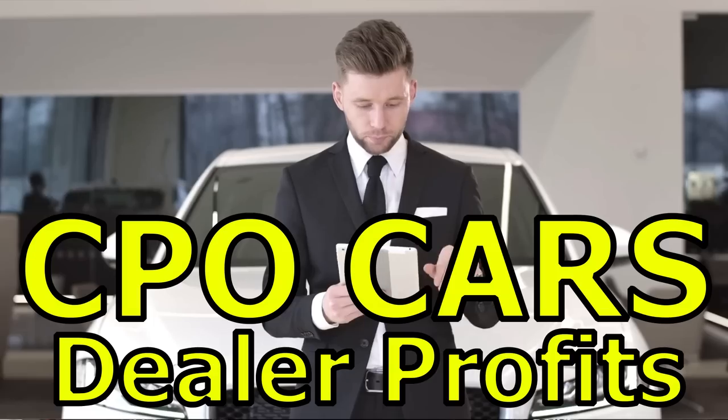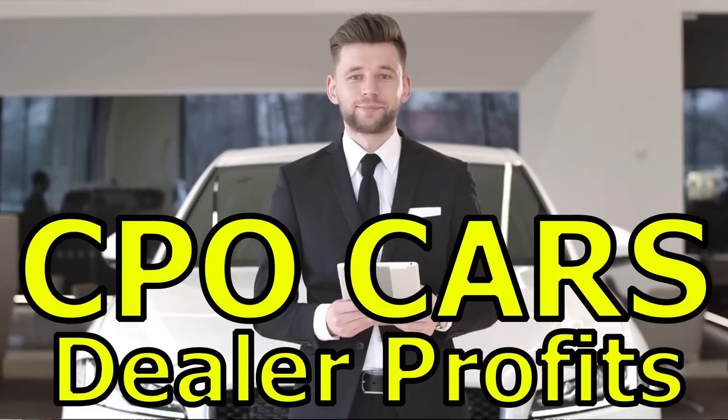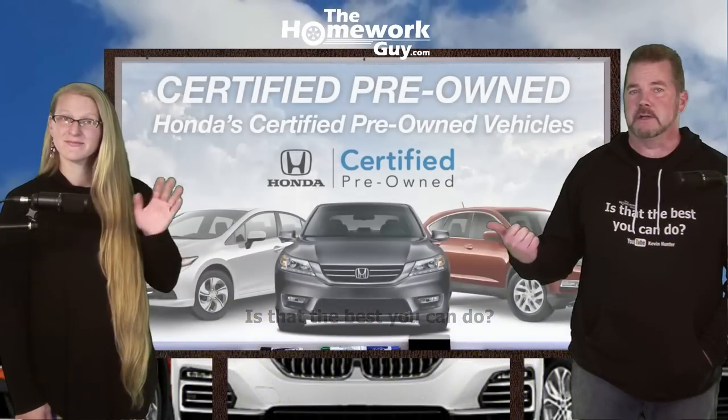How car dealers are using CPO programs to increase finance revenue. Hi, I'm Kevin Hunter, The Homework Guy, here today with the amazing Elizabeth.